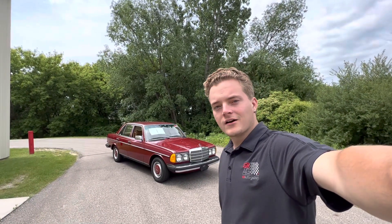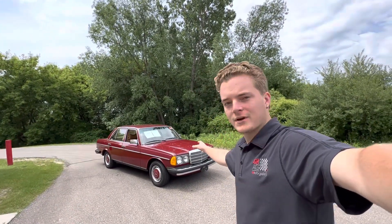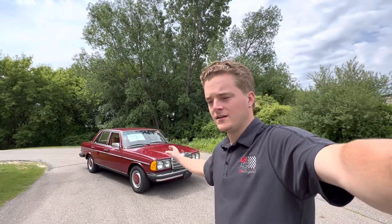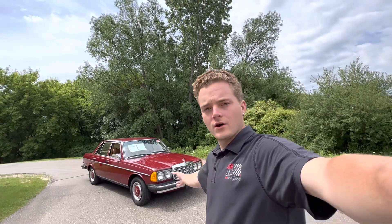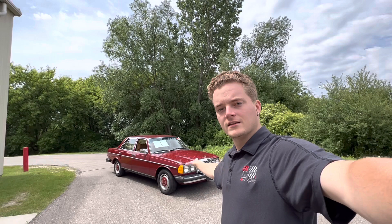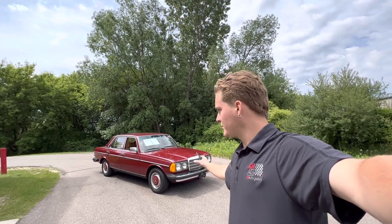How's it going everyone? Steve here with the GR Auto Gallery, and today I have the pleasure of bringing you a video on this 1978 Mercedes-Benz 240D. I just want to make this video so you get to meet me, the salesman Steve — put a face to my name as well as see the car in action. So let's just hop right into this video.